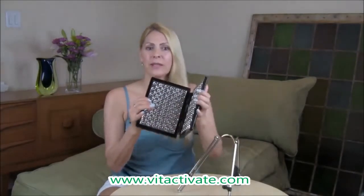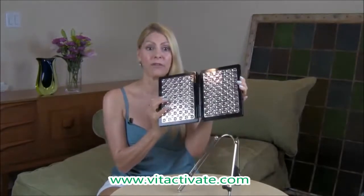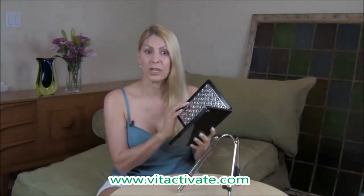Now let me show you how fast and easy this system is to operate. First of all, there's no assembly required — woo-hoo! You get two sleek, lightweight panels, like two iPads connected together. When you open the folding panels, the LEDs can cover a 13 by 8 inch area, so you can treat large or small areas in faster time.